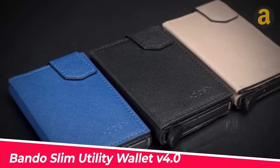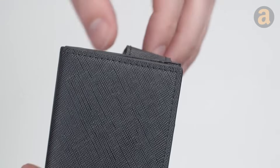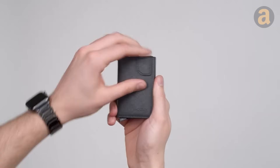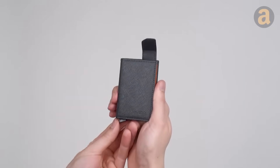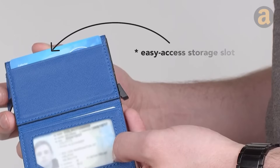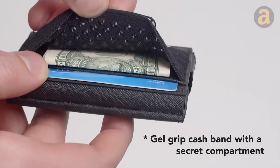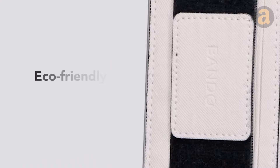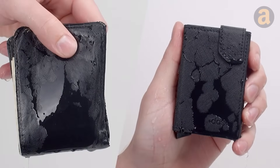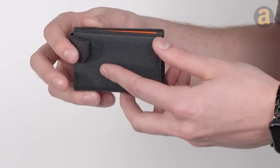A utility wallet that can hold multiple items while taking up minimal space in your pocket. This utility wallet is equipped with multiple features to accommodate your essentials. It boasts a spring-loaded card holder capable of holding up to eight cards, a magnetic latch to secure your ID in a designated compartment, and a cash band to keep folded bills neatly in place. Moreover, it includes a discreet compartment for storing valuables and offers RFID protection. With this wallet, you will never have to worry about your jeans pocket bulging awkwardly.